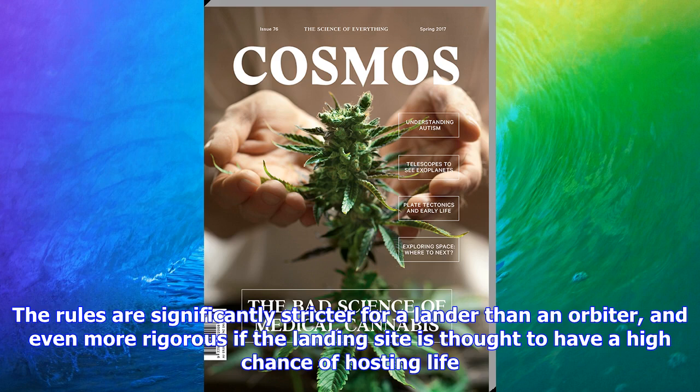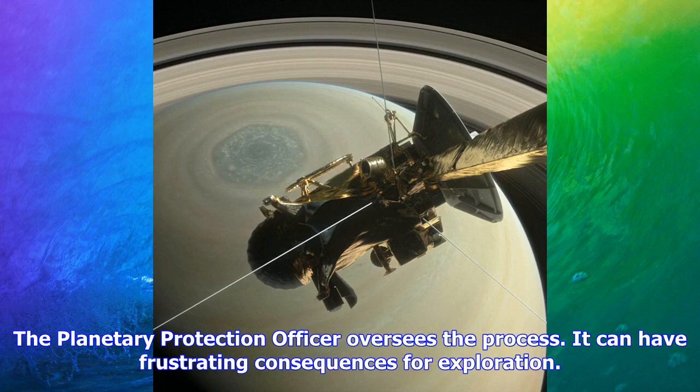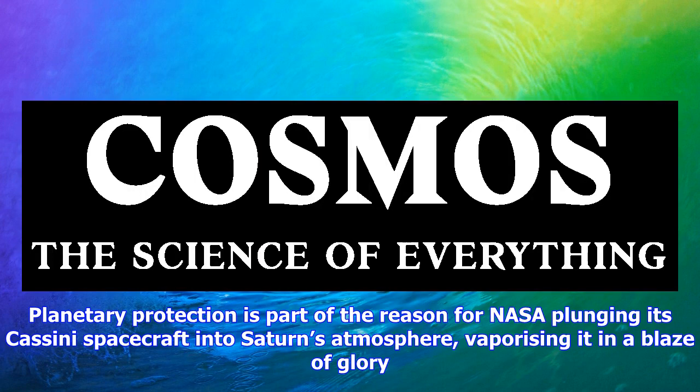No matter how hard we try to completely sterilize a spacecraft, there's always some chance a tiny Earth denizen might be clinging on. Some of those microscopic explorers have proven incredibly hard to get rid of. The tiny tardigrade, also known as a water bear, is an eight-legged aquatic animal that grows to a maximum length of about one millimeter and sort of looks like a cross between a monochrome panda and an air mattress.